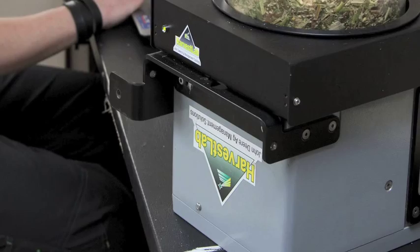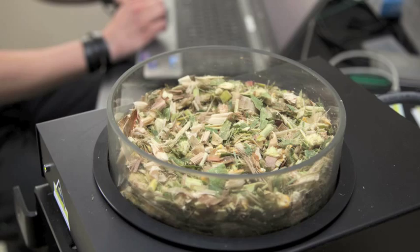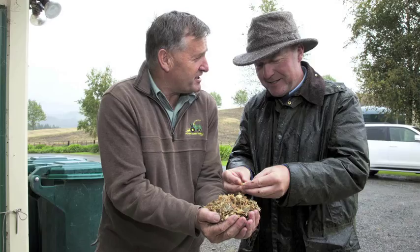We found this year the harvest lab very useful to take samples of our maize and use the harvest lab to see what the dry matter is, and help us with managing the right time to harvest our maize crops for our customers.